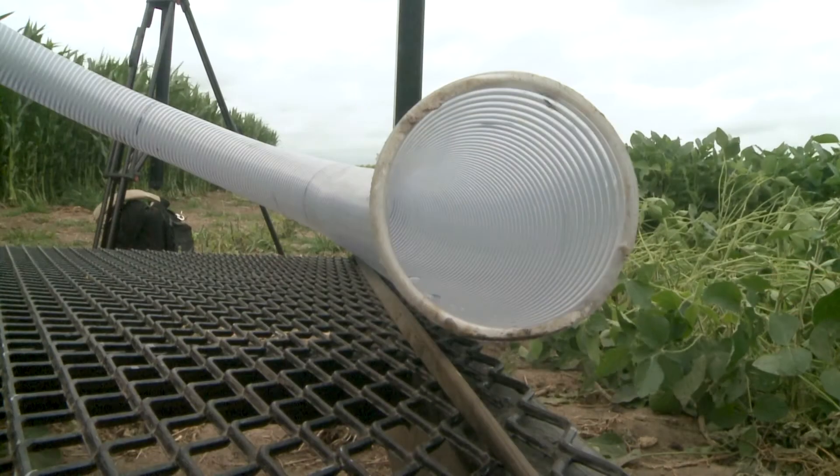Reporting for Market Journal, I'm Maddie McIntosh. We've got a link to more of Justin's research and ways to learn more about hail damaged crops on the Market Journal website.